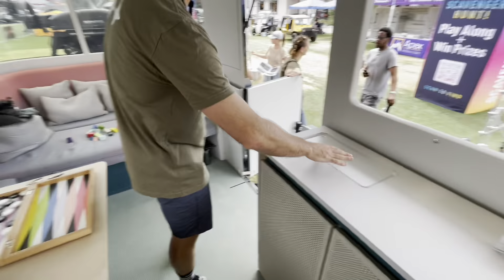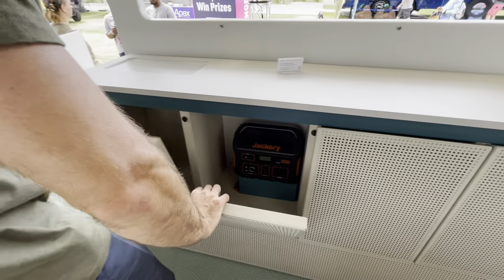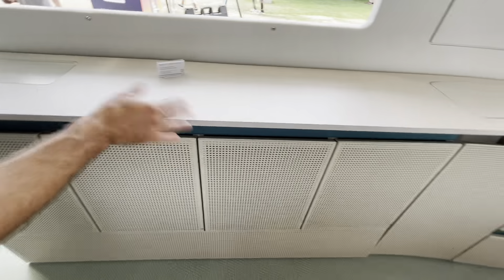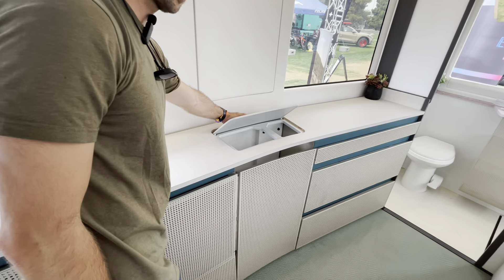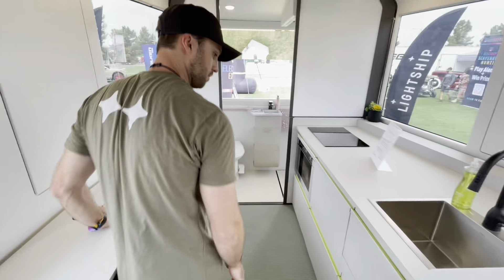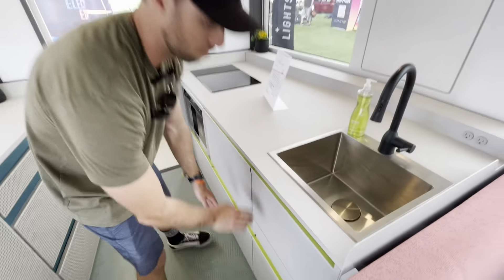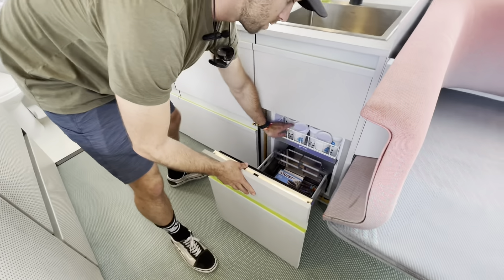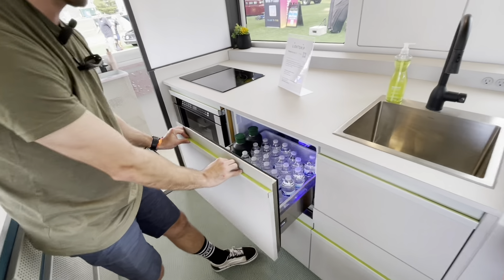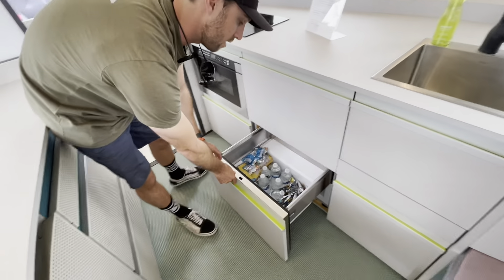Moving on, we have some wireless chargers here. This whole side we call our storage console — you're going to have a bunch of storage held in with really sturdy magnets so nothing goes anywhere on the road. Over here you have your trash and recycling, and more storage down the rest of the console. The storage continues with some U-shaped storage that plays around the plumbing. Then we get to our freezer, and over here we have the first of our two refrigerators, as you can see you can fit quite a bit of stuff.